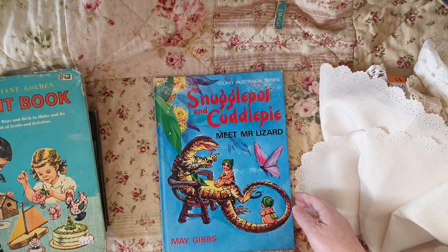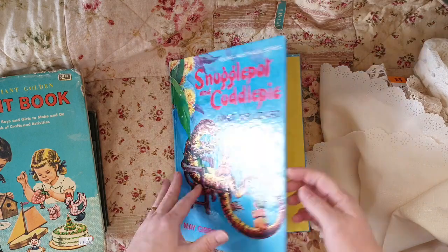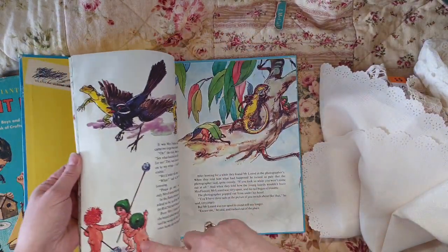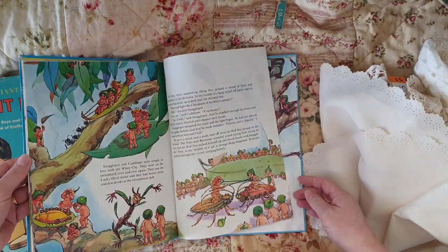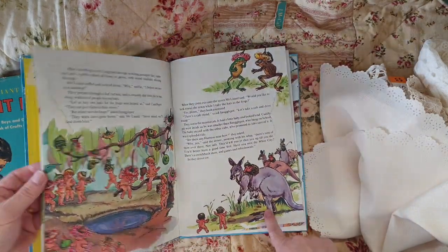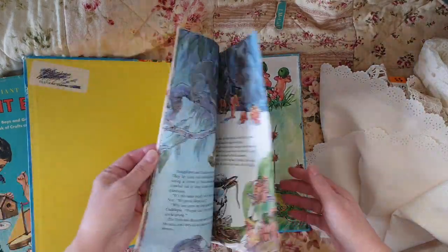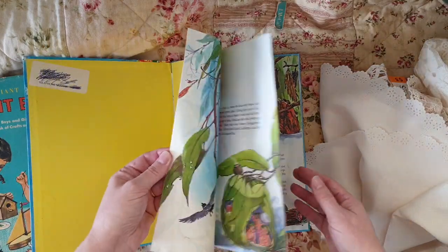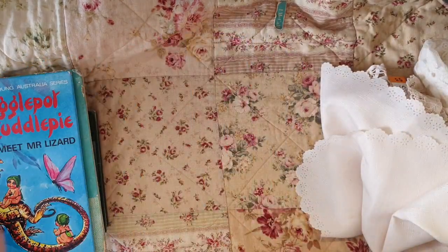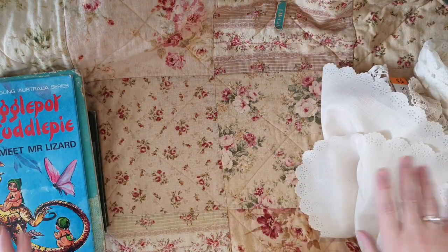Snugglepot and Cuddlepie by May Gibbs - couldn't resist that one. Their illustrations are so cute, look at the little bottoms! I love them. Anything to do with them - they're like the Australian version of fairies. It just reminds me of when I was a little kid. Love it, love it, love it. So that's okay; I think I've got one more book but that's from the Salvation Army haul.